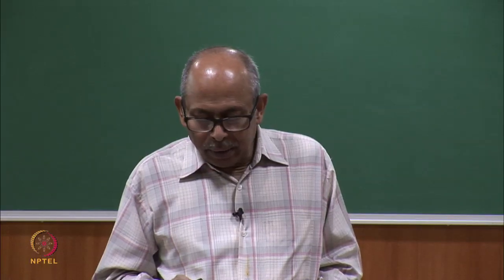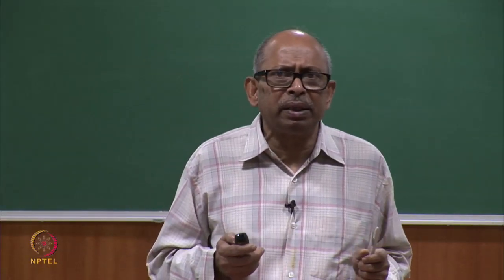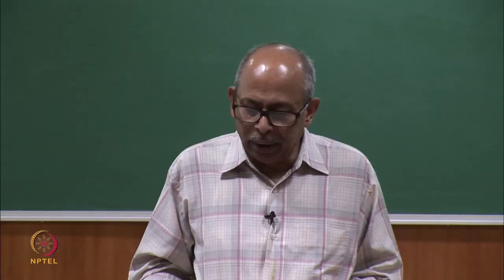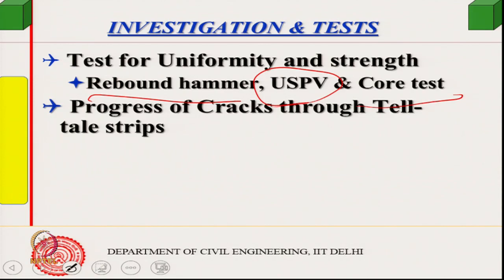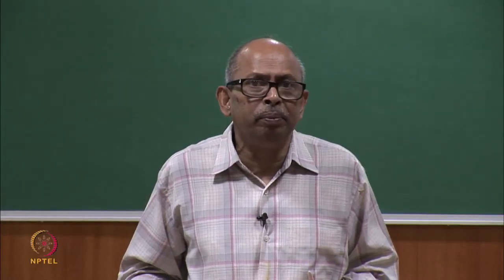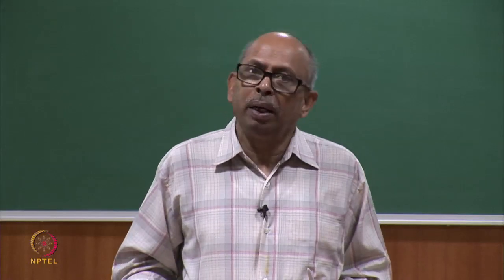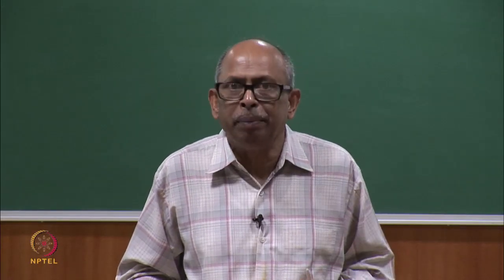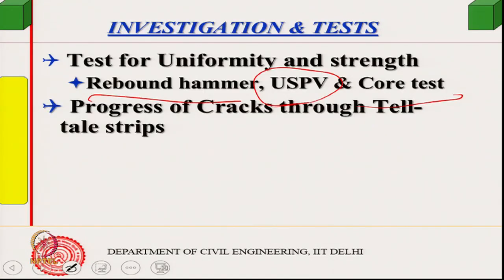Tests were then selected. Strength was not the primary concern, but concrete quality needed assessment. A rebound hammer test and ultrasonic pulse velocity (UPV) test were chosen for uniformity and quality. Core tests were also done on the most badly damaged segments to establish strength, using the fact that all concrete came from the same mix design.